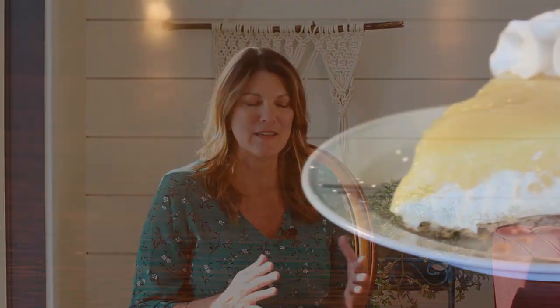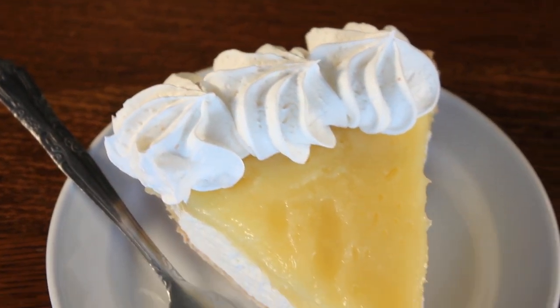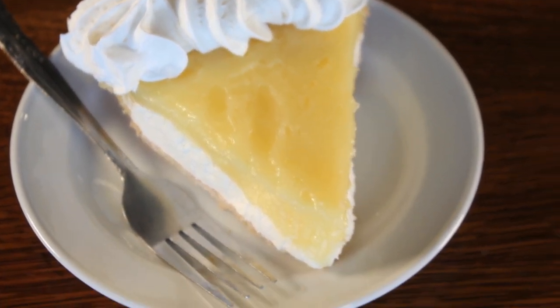You'll be happy to know that Sandra's Lemon Sunshine is back on the menu. That is such a delicious pie with a graham cracker crust bottom. Then we have a layer of cream cheese filling, a layer of our lemon meringue filling, and whipped cream on top. It's really delicious, and our very own Sandra created that pie.